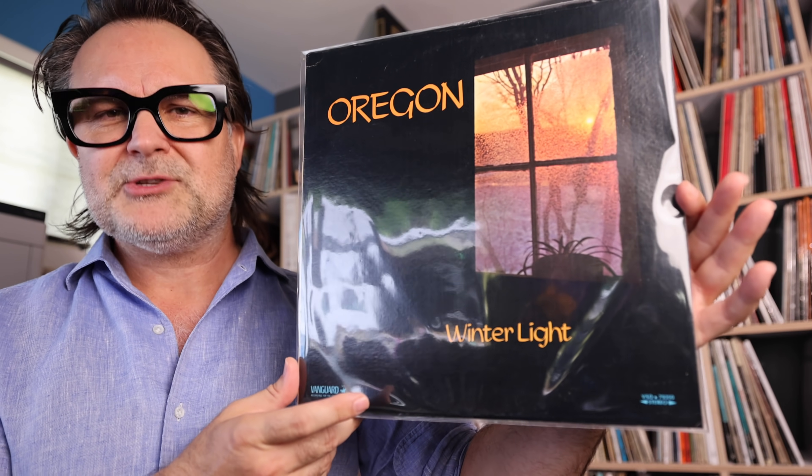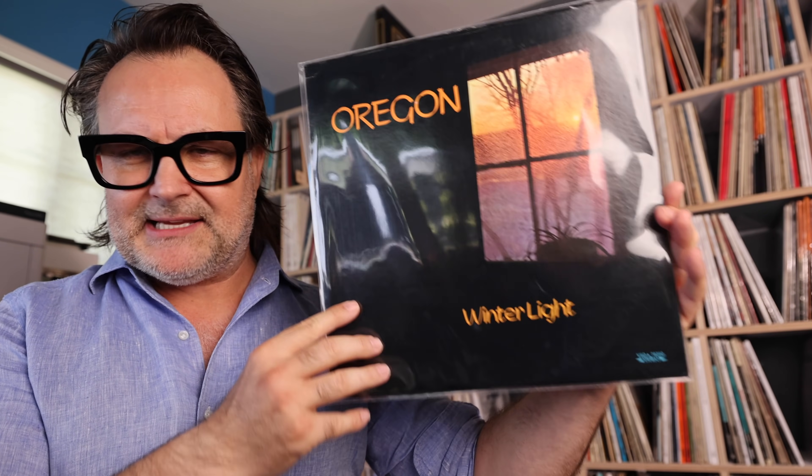One of them is Oregon — I was turned on to these guys not too long ago, just a couple of months ago. They're from the Pacific Northwest. It's a 1970s jazz fusion and world music band featuring Ralph Towner, Collin Walcott, Paul McCandless, and Glen Moore on bass. There's such an abundance of musical instruments on this record — stunning.